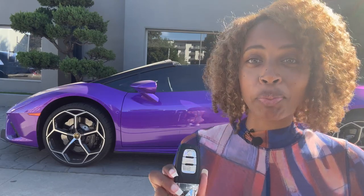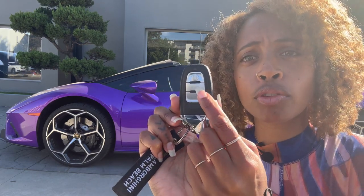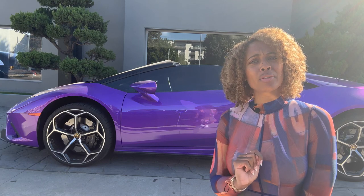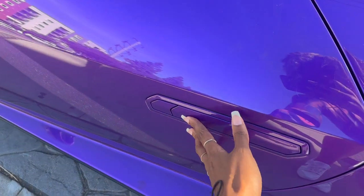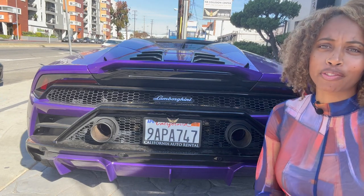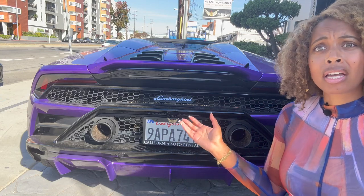If you look at the key, it's pretty special. To open the trunk, you can see the Lamborghini logo right there — it's a Huracán key. Opening the door, the door handle is a little funny. Let's talk about the rear — the rear end is so pretty, I think that's my favorite part of the car. Do you see those exhausts?